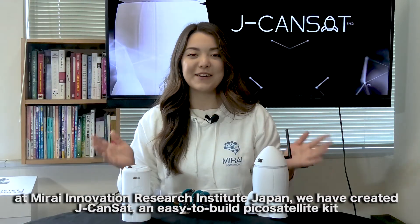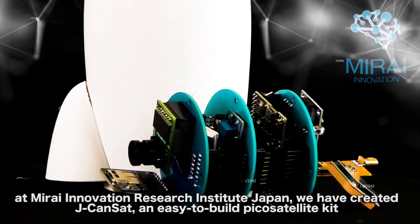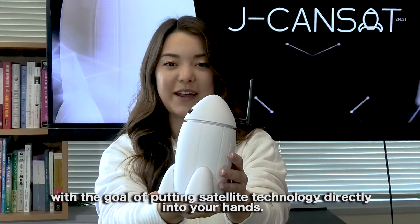But now, at Mirai Innovation Research Institute Japan, we have created JCanSat, an easy-to-build Pico Satellite Kit, with the goal of putting satellite technology directly into your hands.